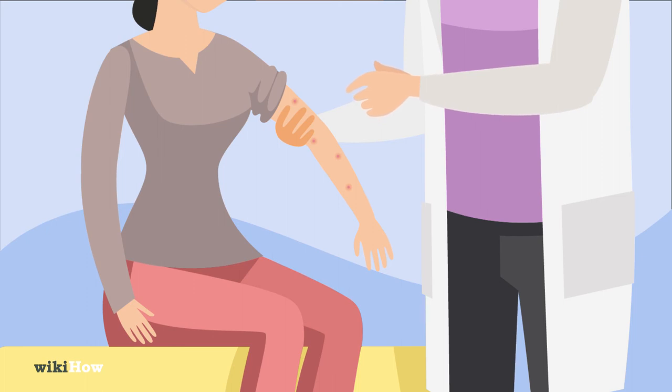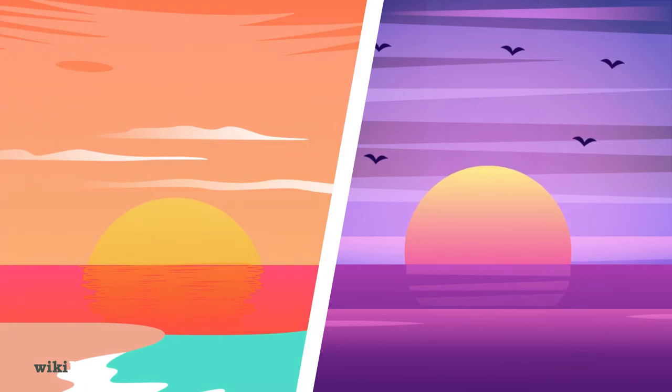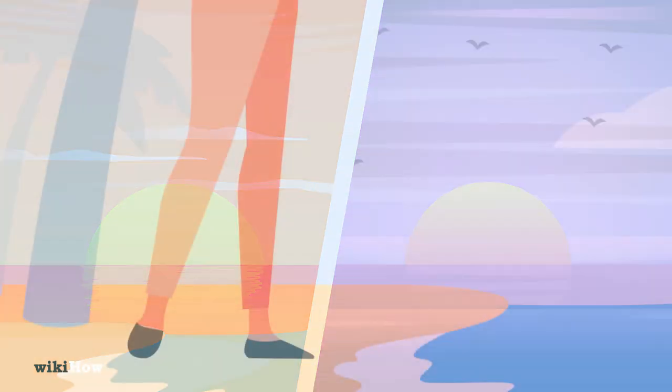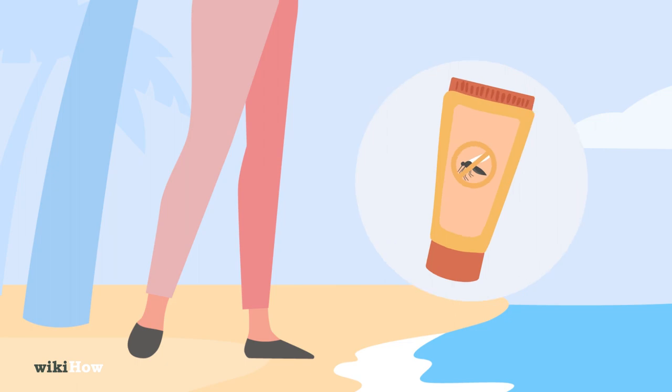To avoid future sand flea bites, avoid walking on beaches that have sand fleas at dawn or dusk, since that's when they're more active. Wear closed-toe shoes and long pants on the beach when possible, and always apply insect repellent to your legs and feet.